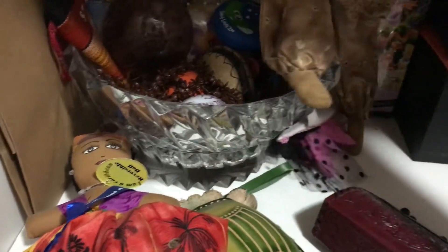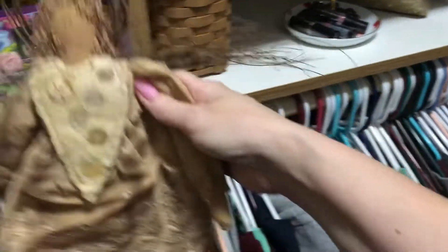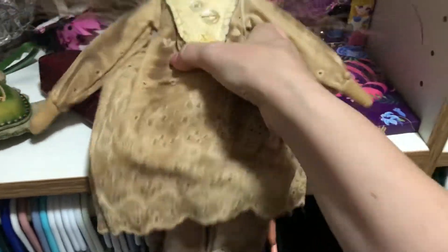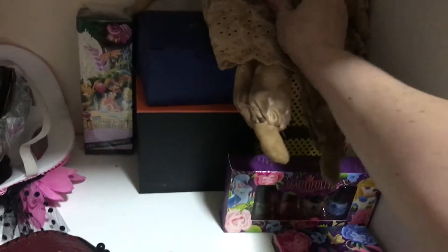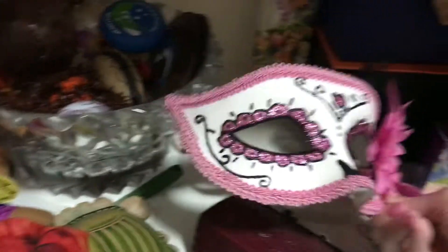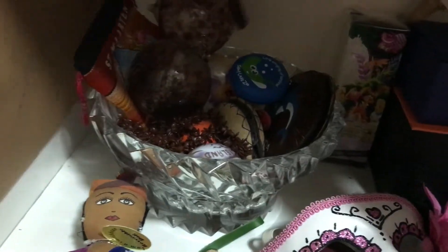I've had this since childhood — someone gave this to me as a gift. I kind of felt like I couldn't get rid of it even though it really doesn't go with anything I collect anymore. It does have memories, so I'll just prop her right there for now. Originally this shelf was organized until I started putting too much stuff in it.